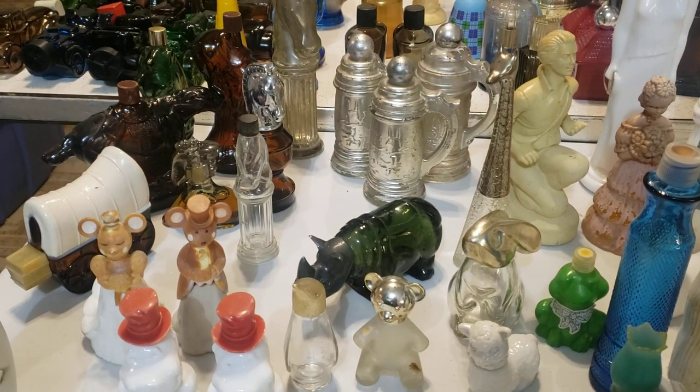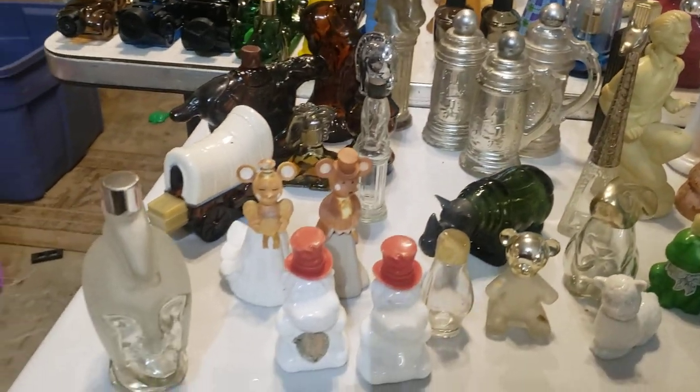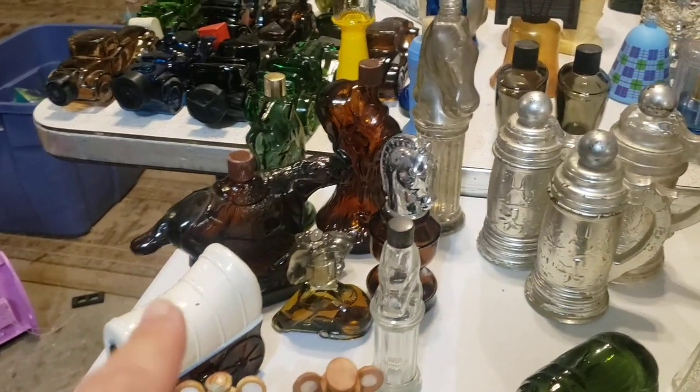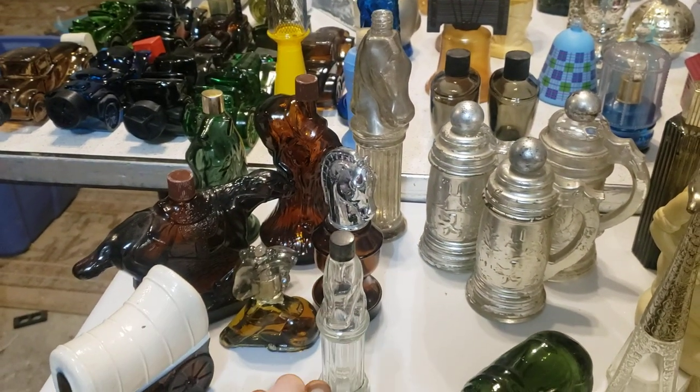There are three steins, some animals — there's a penguin, giraffe, bunny, a little mouse, and a married couple over here. And then we've got a titan over here, a wagon, and then a bunch of different kinds of horses — this is like the horse area right here.